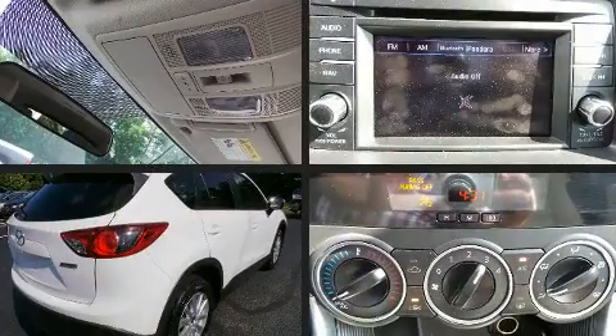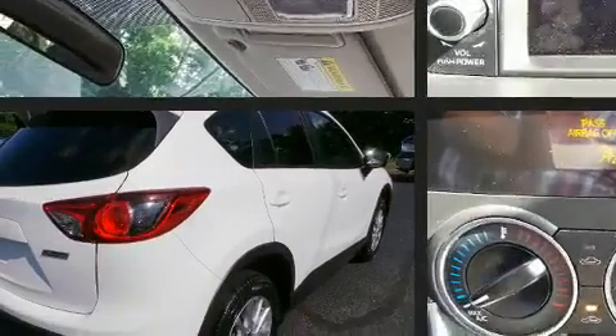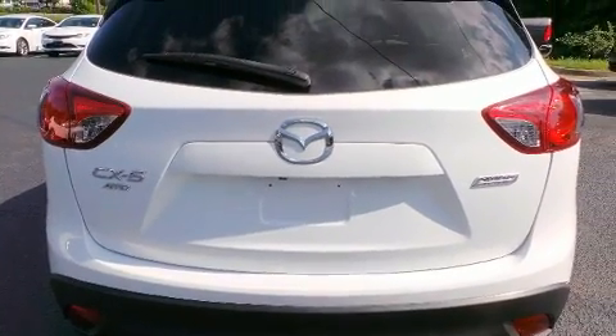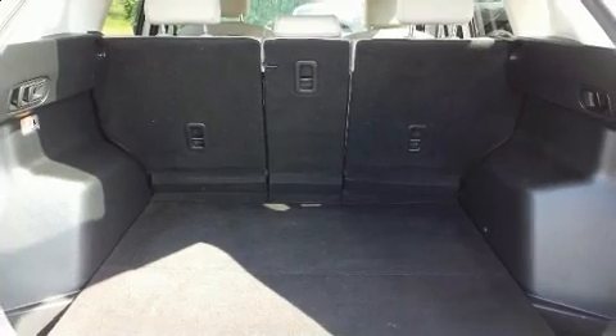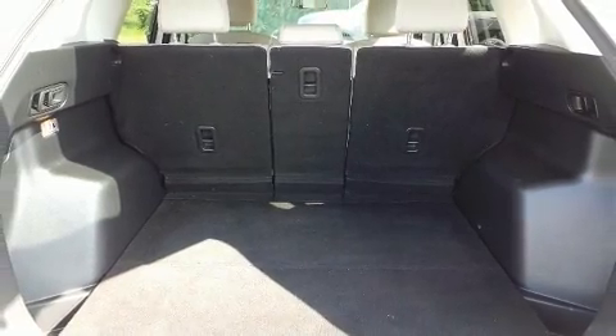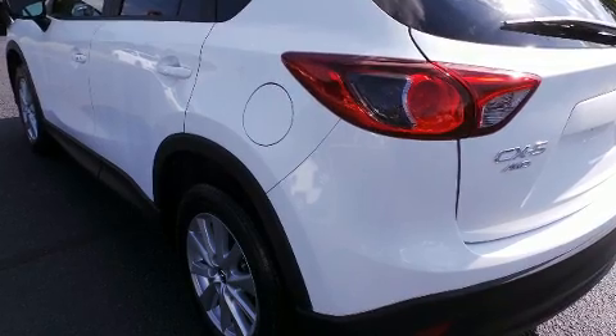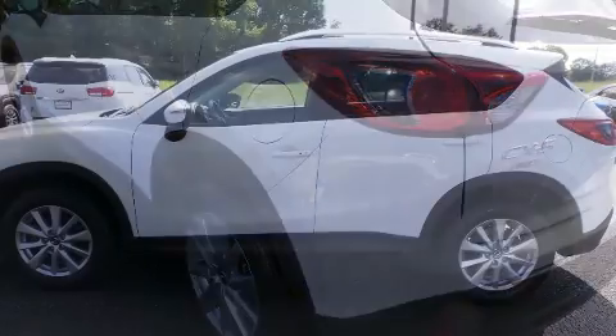Mazda infused the interior with top-shelf amenities such as a tachometer, blind spot sensor, remote keyless entry, and power windows. For drivers who enjoy the natural environment, a power moonroof allows an infusion of fresh air.